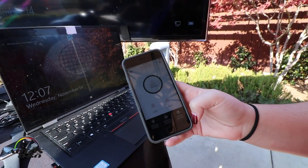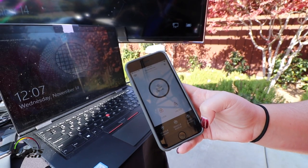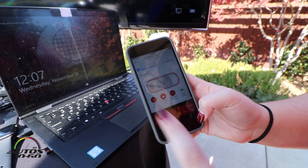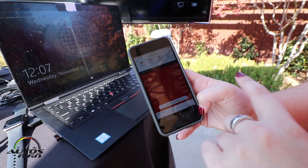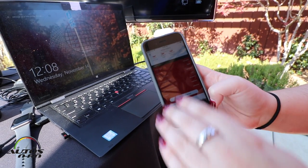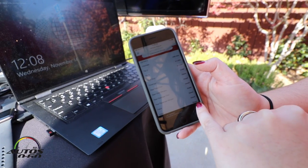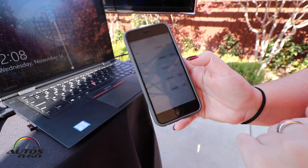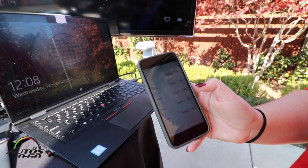The Toyota Remote Connect app on your phone lets you start or stop your engine, lock and unlock the doors, find your vehicle, and check vehicle status. Vehicle status is based on the last key cycle — for example, it's showing 211 miles until empty and seven alerts including unlocked doors, open windows, and an unlocked trunk. It also gives details on your odometer, your trips, and whether your hatch and hood are closed.